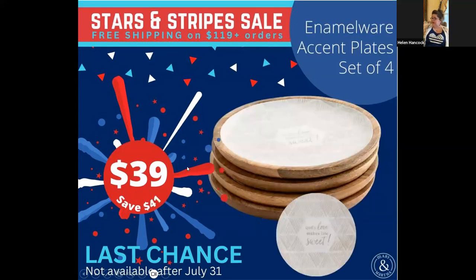Now these are enamelware accent plates. We have a whole lot of enamelware. I was very upset that these were being discontinued because I love these — I don't know why, they haven't been out very long. I had to get these as soon as they went on sale because they are a little bit pricey normally, but I got them on a good sale. I paid around $29 for the set of four. It does come in a set of four — you don't have to buy them individually. See how pretty that is? It's very reflective too.